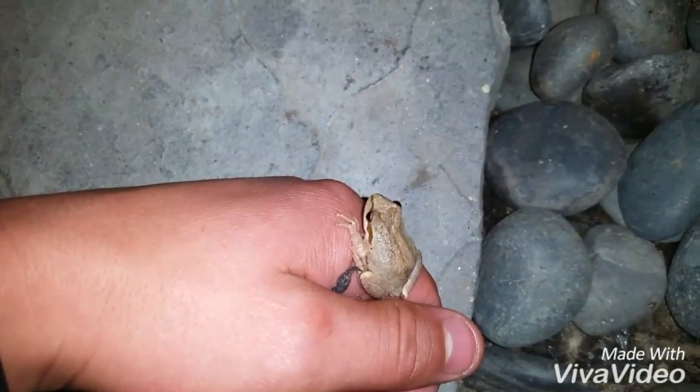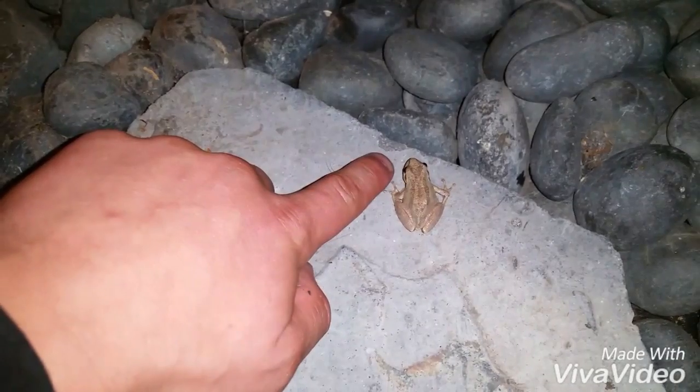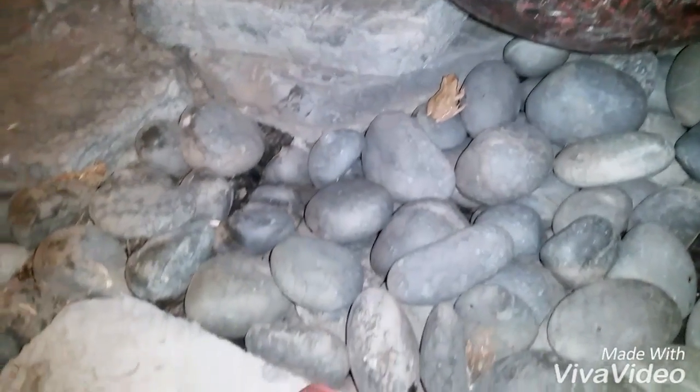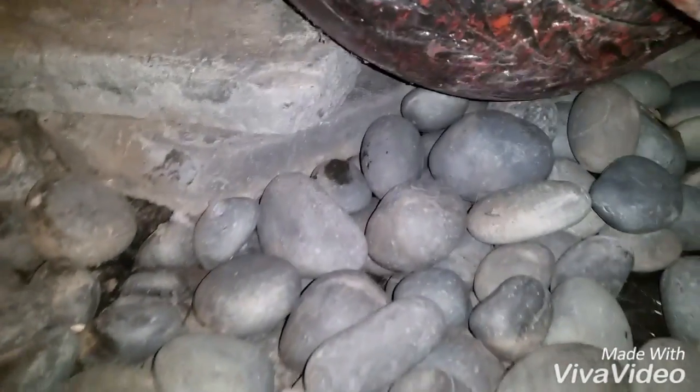Now he doesn't want to go. There's moisture in here so it's not totally dry. But there you go. Thanks for watching everyone.